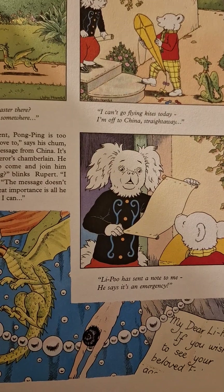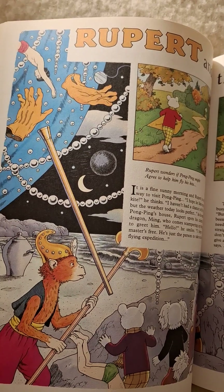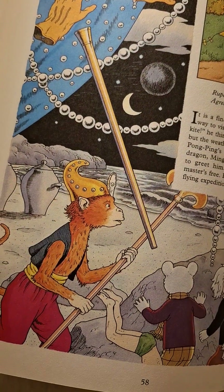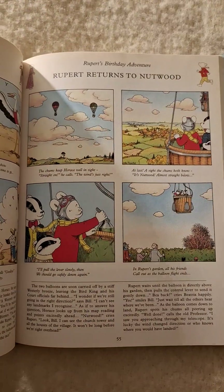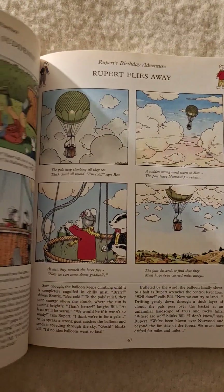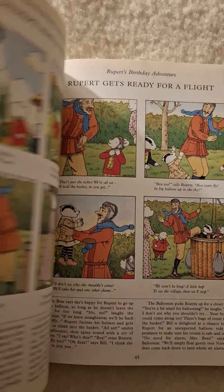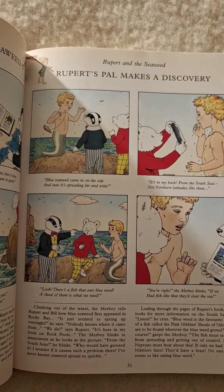Looks like a dog... looks like a monkey. So I'll enjoy reading those when I get time. Plan to have a look at perhaps this one tonight — Rupert's Pal Makes a Discovery.